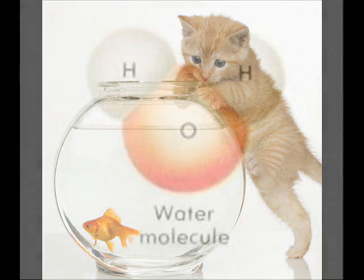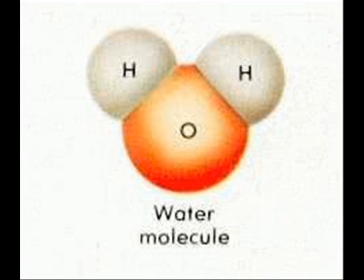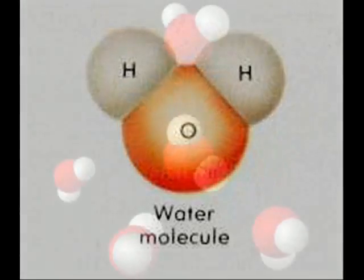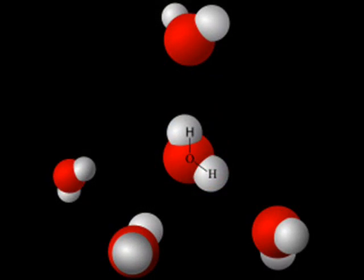If we take a close look at a water molecule, you'll notice two hydrogen atoms covalently bonded to oxygen. Electrons from the hydrogen atoms are shared with oxygen, but the sharing is not equal. These electrons spend most of their time spiraling around the oxygen side, leaving the hydrogen side positively charged. Water is an asymmetrical polarized molecule.